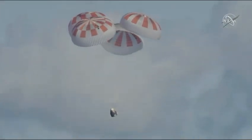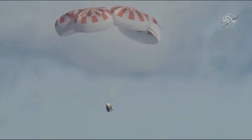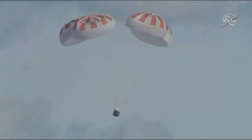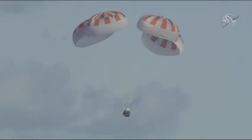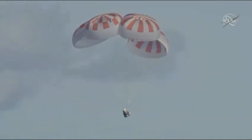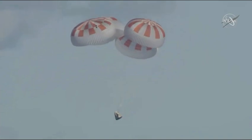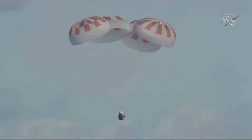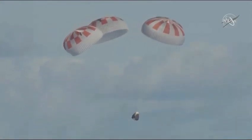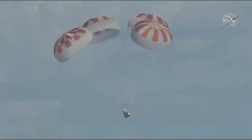Just passing 300 meters, continuing to descend. We might be right on time — we were planning on splashing down at about 5:45 a.m. Pacific, and we're getting real close to that target time. Just past 200 meters. We now have confirmation that Dragon is under 100 meters, just 100 meters above the surface of the ocean. Standing by for splashdown.